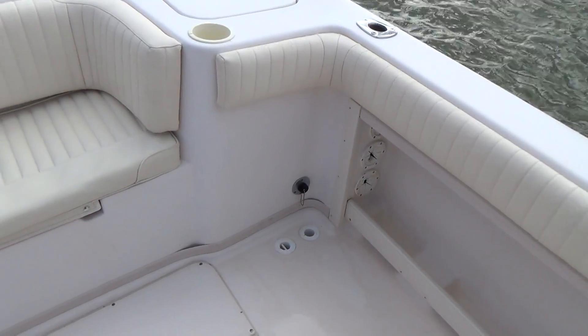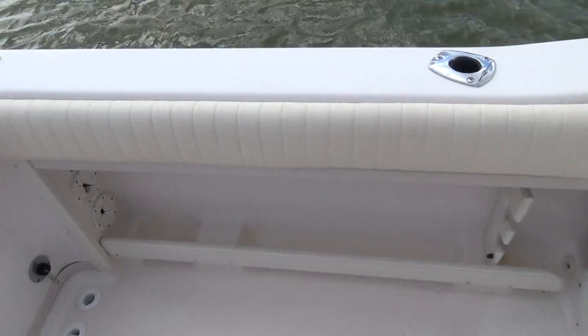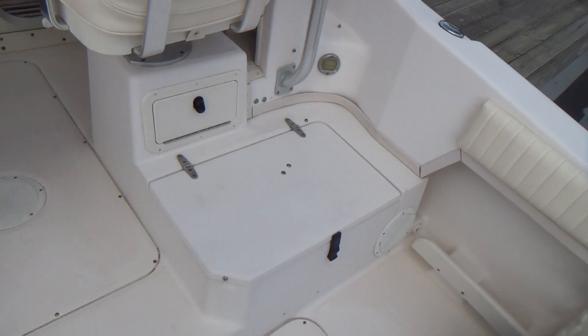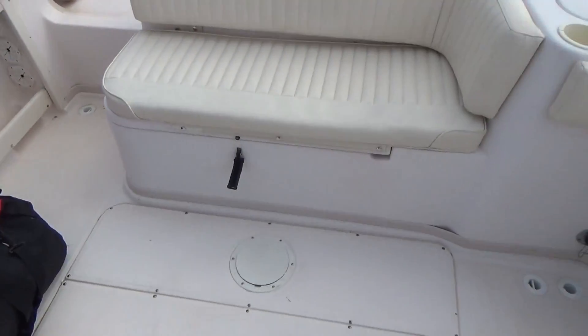The boat also has an aerated live well, raw water wash down, fresh water tank with a transom wash down, and an insulated cooler box. There are cushions that go on the sides of the boat, port and starboard.